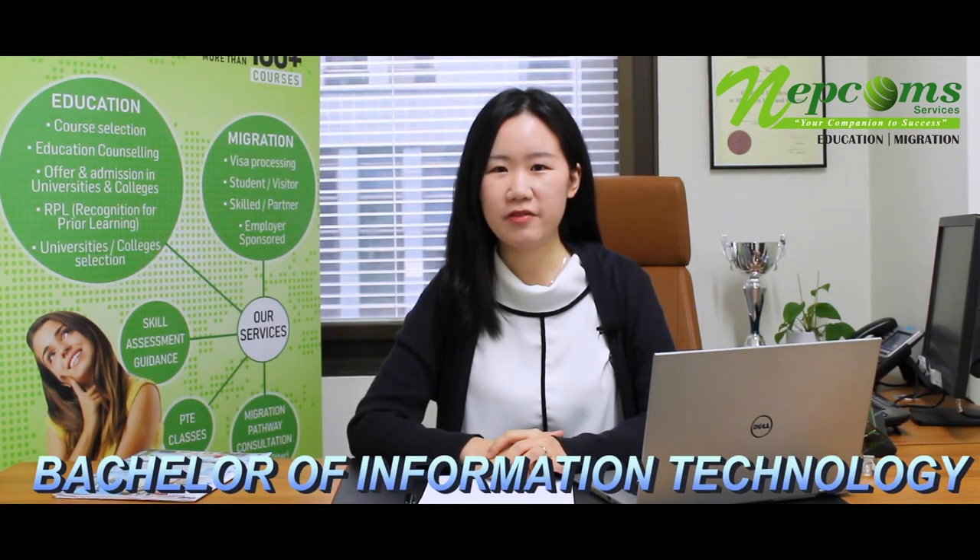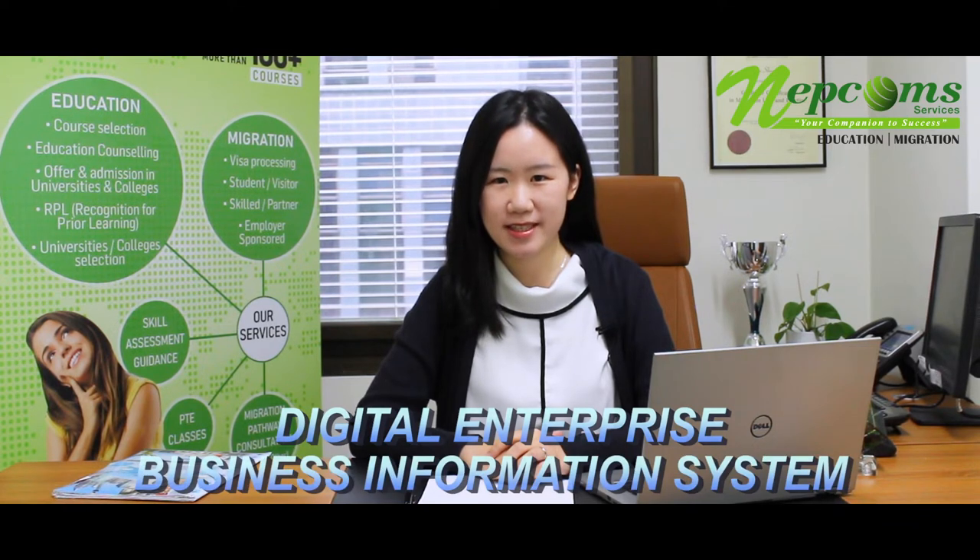Currently, we offer a Bachelor of IT with two different specializations: one is Digital Enterprise and another one is Business Information Systems.